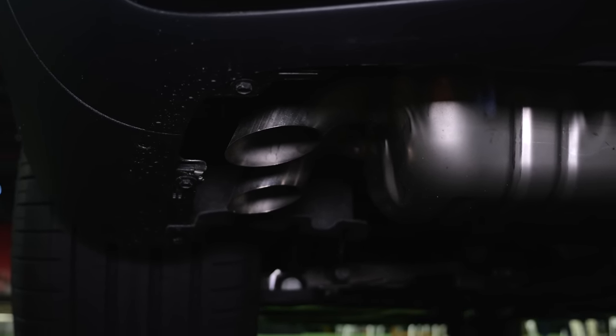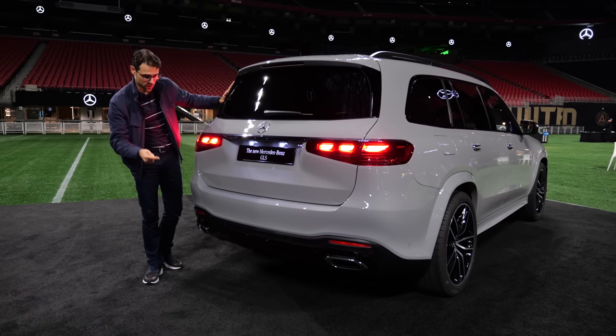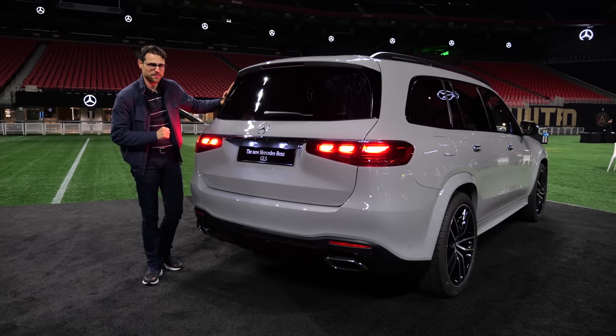Autogefühl Fake Exhaust Police is always there for you, also in the US, as the Fake Exhaust Cops — because this is a clear case for it. And now, to the true AMG model.